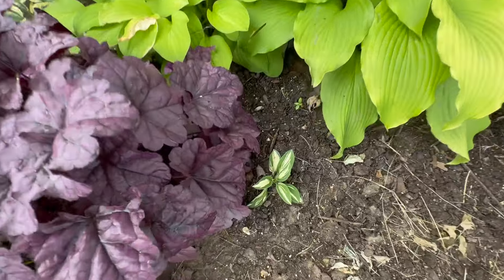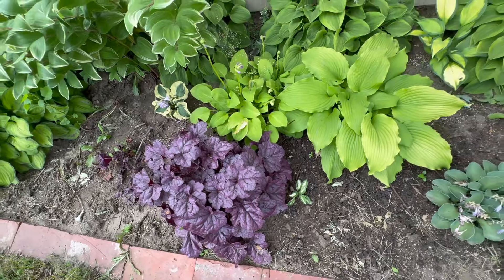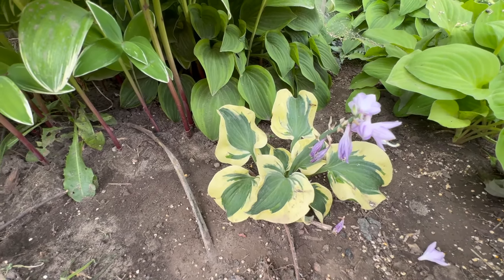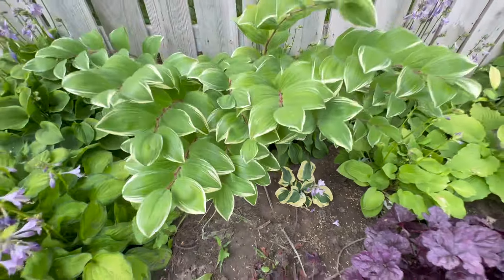And then we have Pandora's Box, which is about the size of two half dollars. The winter wasn't terribly kind to it, unfortunately. This is another personal favorite of mine — it's also a Church Mouse series, but I can't remember the name off the top of my head.